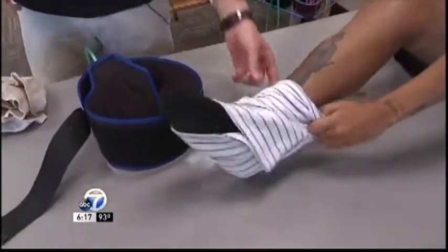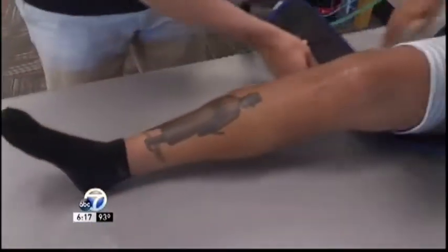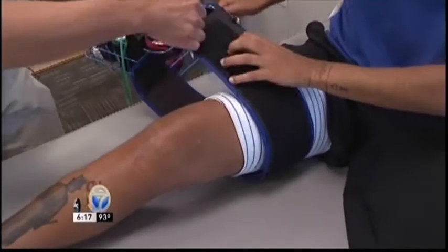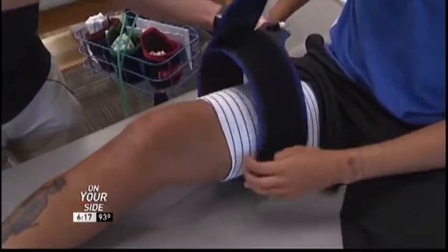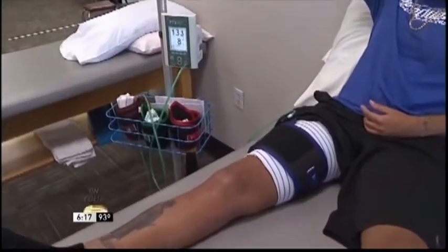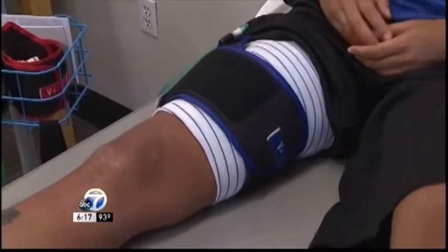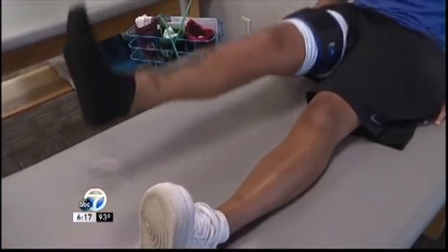It is the Blood Flow Restriction Unit, or BFR. In use at Baptist Health Therapy Centers for a little more than a year, it allows patients to increase the size and strength of their muscles with few or no weights. Working as a tourniquet, the BFR stops blood flow to muscles, allowing therapists to exercise tissue in a stress-free setting.